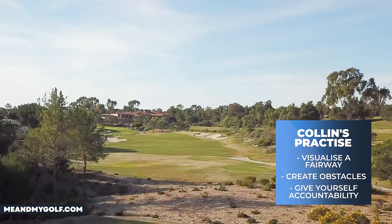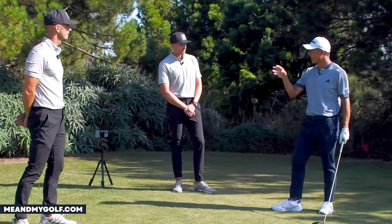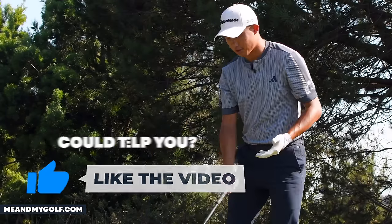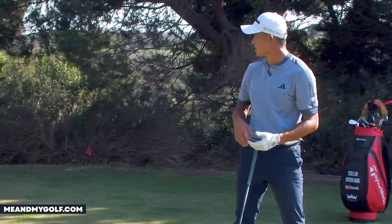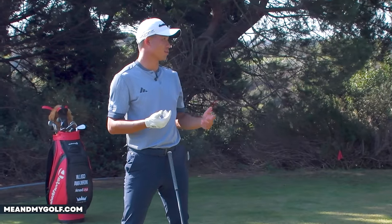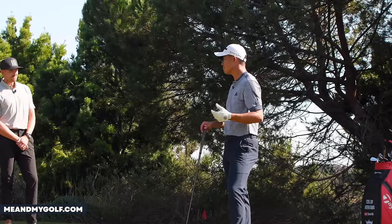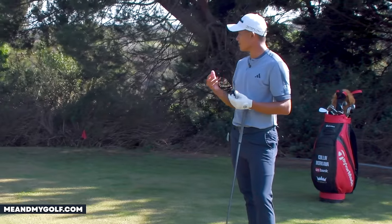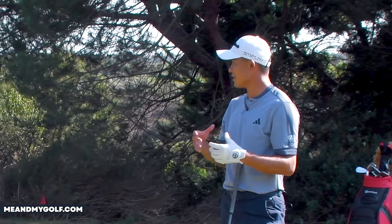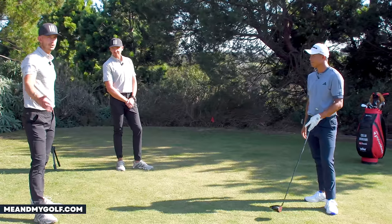What I like to do on the range is tee some balls up and create a fairway — whether it's from the left edge of that bunker to that thick tree on the right — and just picture a fairway. I like to create games and be creative because when we're practicing driver we just want to hit it far, but the problem is we always have to bring it to the golf course, and that's the hardest thing for anyone at any level.